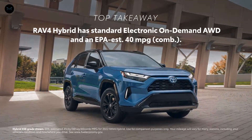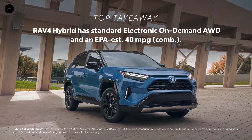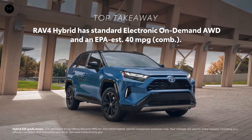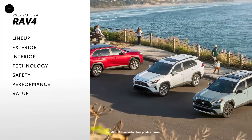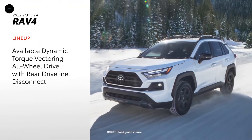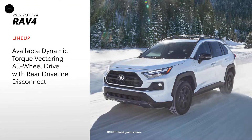All RAV4 hybrid models have standard electronic on-demand all-wheel drive and an EPA-estimated 40 miles per gallon combined rating. RAV4 is offered across six grades with two available all-wheel drive systems to suit every kind of driver.